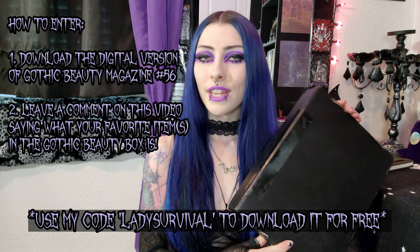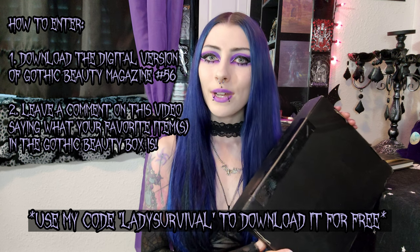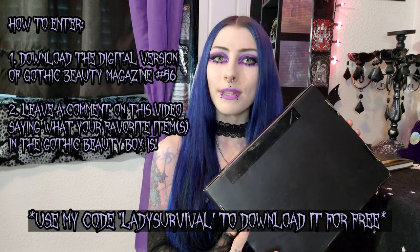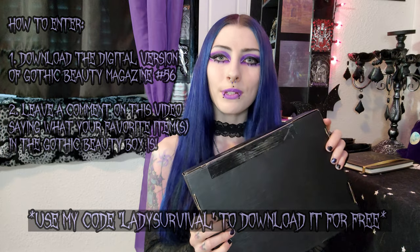So just stay tuned for that in a few weeks and good luck everyone. Thank you so much again to Gothic Beauty Box for wanting to collab with me and do another giveaway for my community. And now with all that out of the way, let's get into unboxing this. I am very excited because I have no idea what's in here — it's always such a surprise. We will be using my handy little Frostmourne keychain to cut into this box.